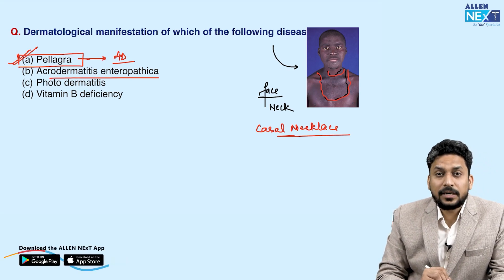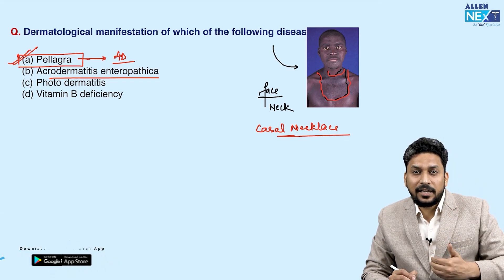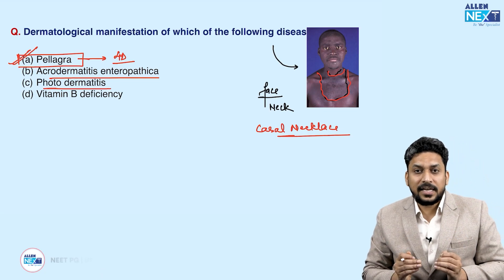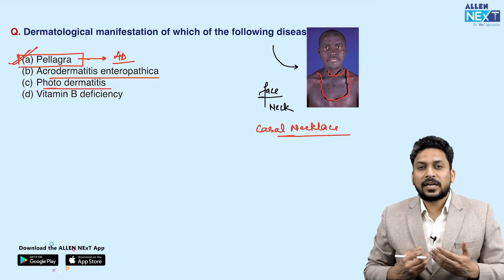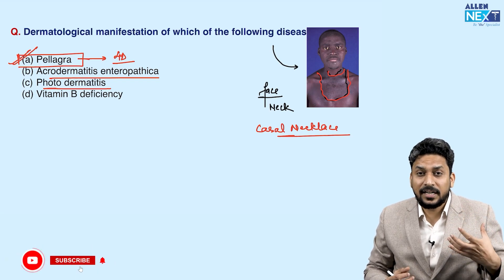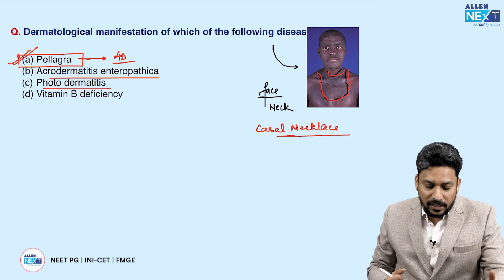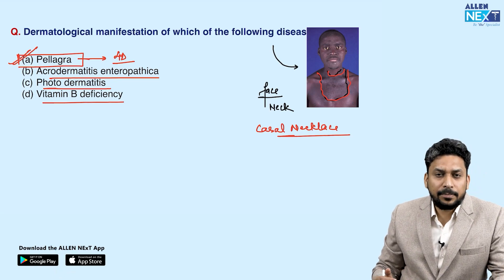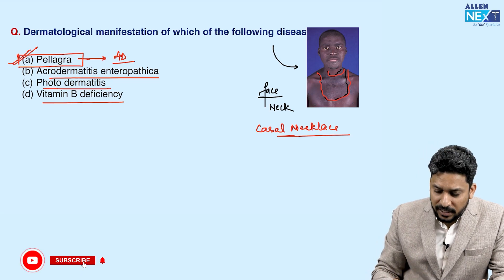Acrodermatitis enteropathica is due to zinc deficiency and generally occurs over the perioral area, perianal area, or hands and feet of young children. Photodermatitis per se can occur over exposed areas but is generally very itchy or has a burning sensation; it is erythematous or red in color, and the characteristic casal necklace appearance is not commonly seen. Vitamin B deficiency can present with multiple conditions, and aphthous ulcers are generally associated with vitamin B deficiency.